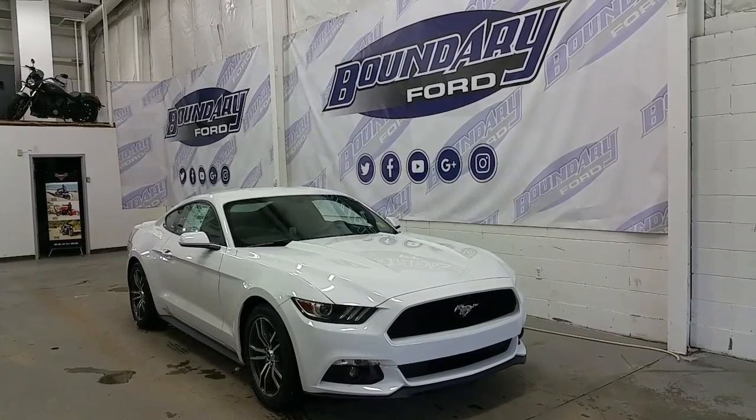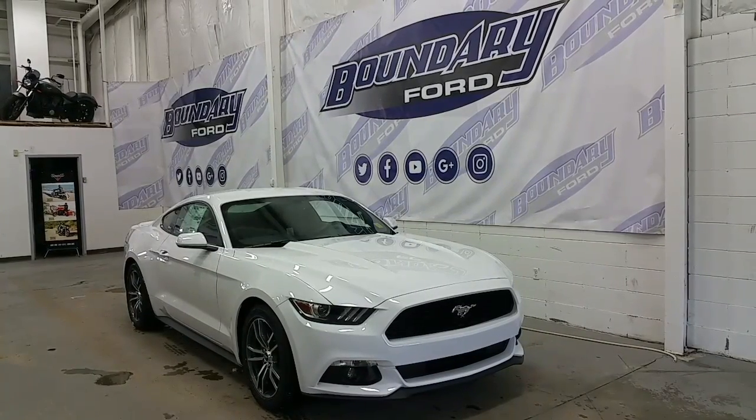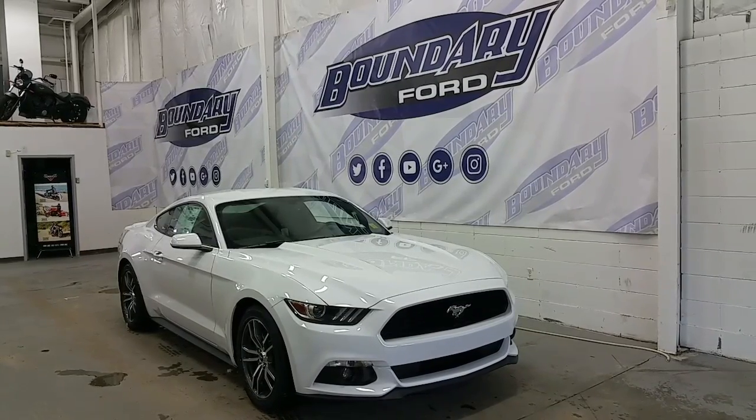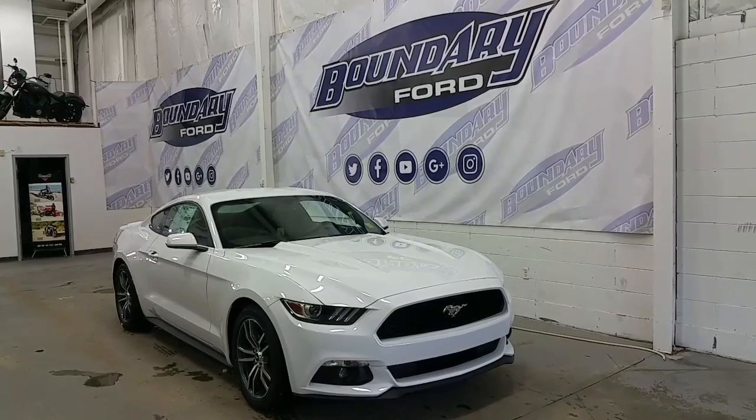The Boundary Ford, located at 2502 50th Avenue in the border city of Woodminster, Alberta, Saskatchewan. Today we're checking out a tour of a brand new 2017 Ford Mustang two-door coupe.